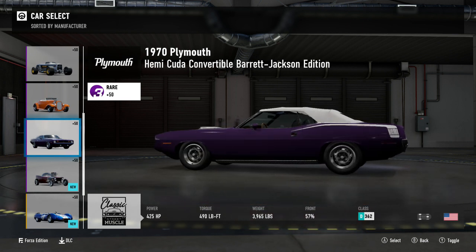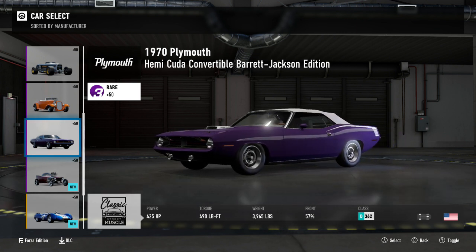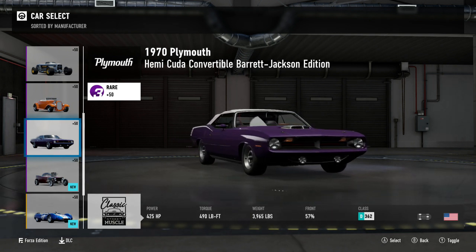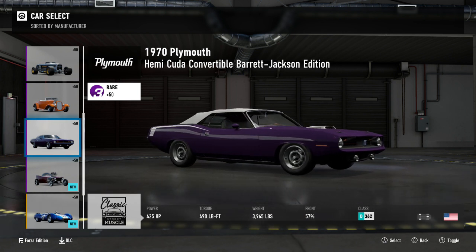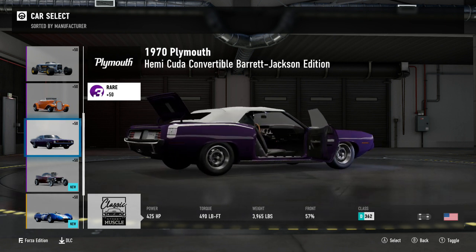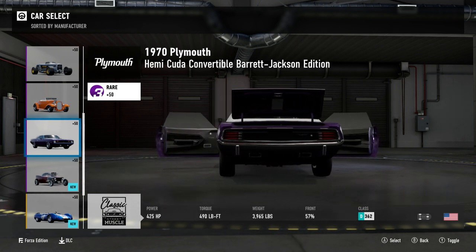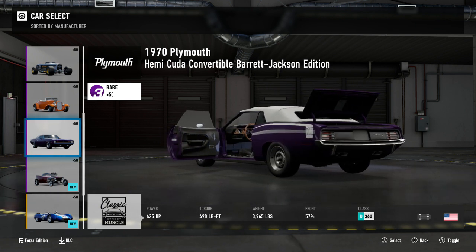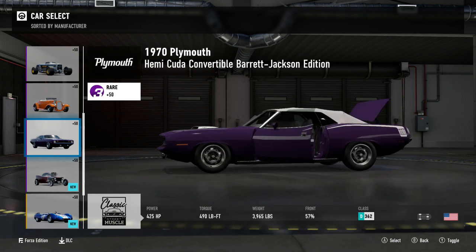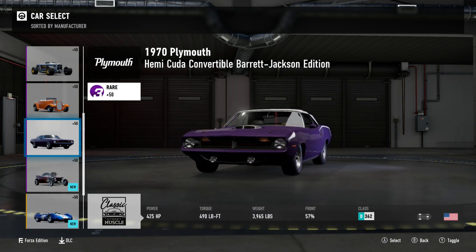Next up we have a car which I know someone especially dislikes — the 1970 Plymouth Hemi Cuda Convertible Barrett Jackson edition. D class 362PI, front engine rear wheel drive. This car is no different to the Cuda we already have in the game, but it has a convertible top which makes it heavier. To be fair, I think it's one year lesser than the Cuda we already had — the 1971 — and this has a different grille. Apparently the engine bay doesn't open up, which is disappointing. Personally, I think this is a better looking car than the Cuda we already had in the game, but it's not necessary — we already have one of these in the game.